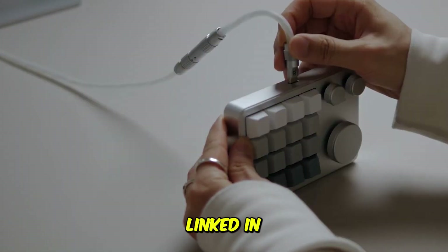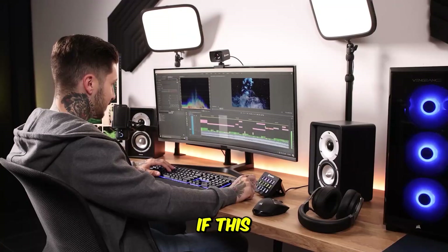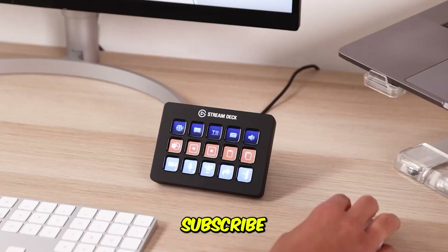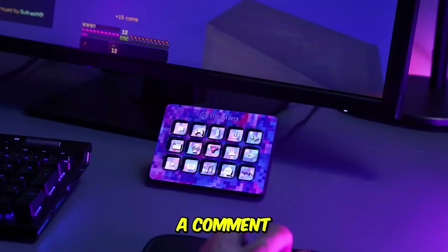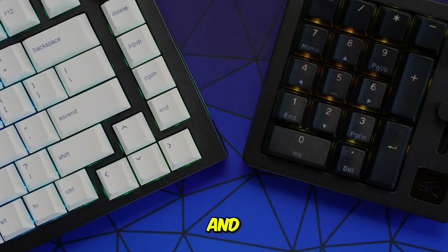All the macro pads I featured are linked in the description, so make sure you check them out for the latest prices and deals. If this helped you out, hit the like button, subscribe for more deep tech breakdowns, and drop a comment telling me which macro pad fits your workflow the best — I answer every comment. And remember, you don't need to work harder when you can automate smarter.